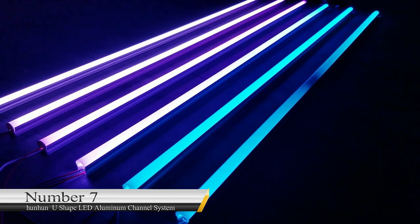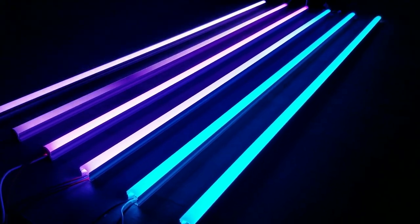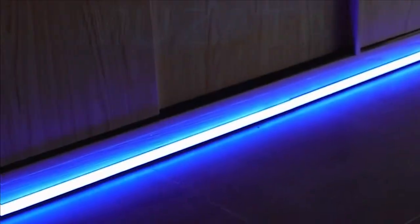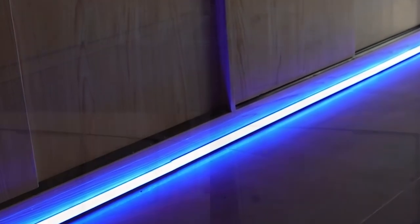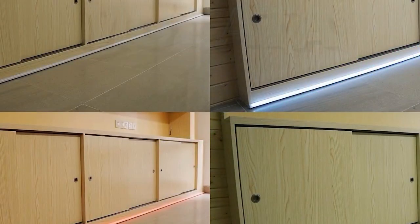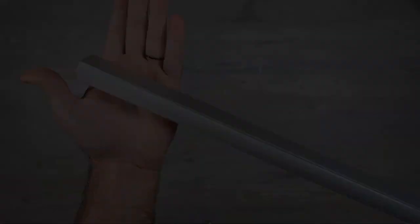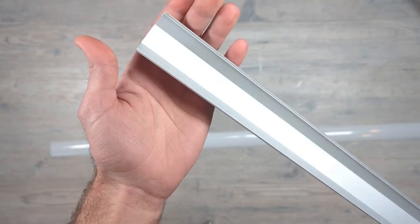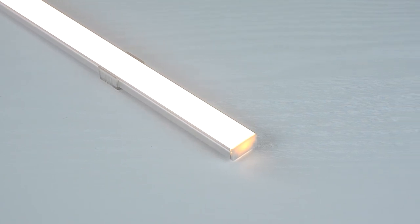Number 7: HunHun U-Shape LED Aluminum Channel System. This gadget provides your home with extra lighting and can be used in the patio, bedroom, and kitchen. It is excellent for achieving backsplash and under-cabinet lighting, and installation is effortless. It features a milky-white cover that helps dissipate the light, making it soft and uniform. This device is affordable and available on Amazon for $72.